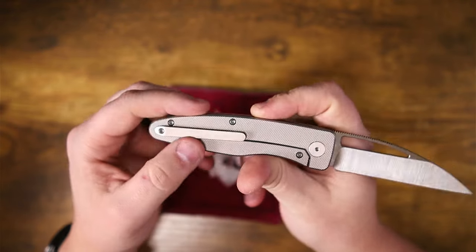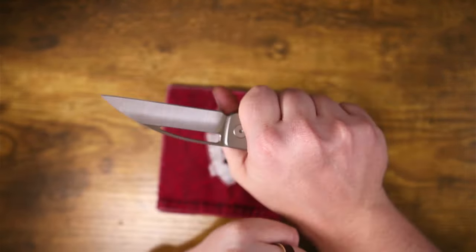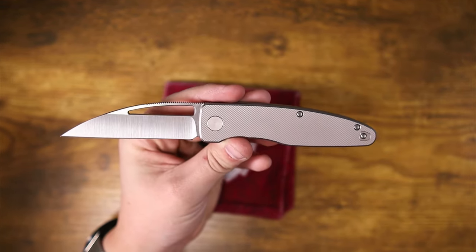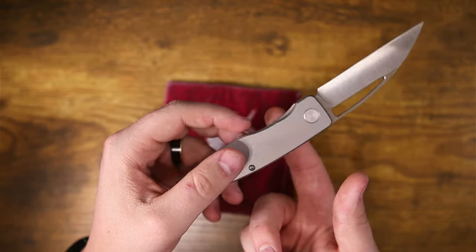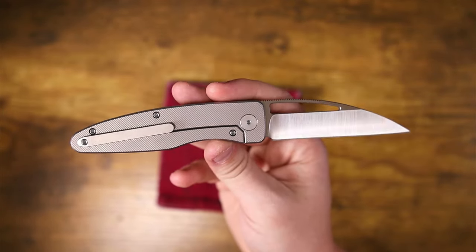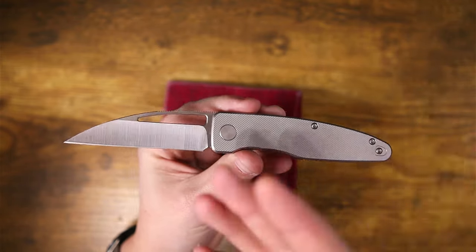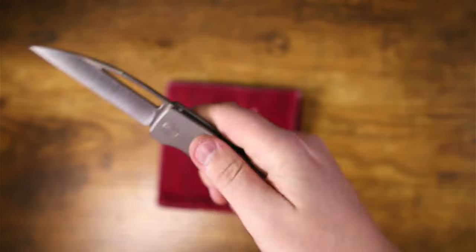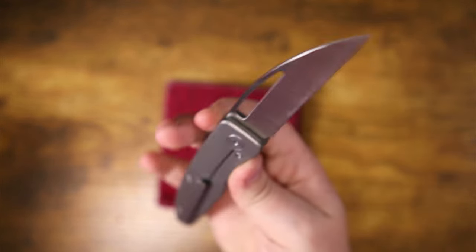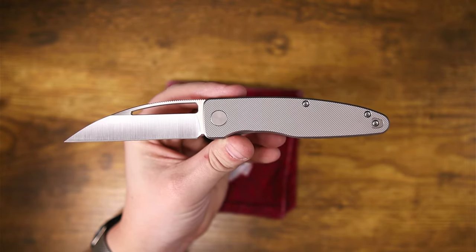The pocket clip doesn't stand out, and that's the point — it doesn't take away from the aesthetics or the ergonomics. Something highly underrated in knives is balance, and the balance point on this knife is right where you put your index finger, which is fantastic especially if you like to practice your dexterity. The knife is extremely easy to index, and I can do manipulation tricks with this one because it's got excellent balance.